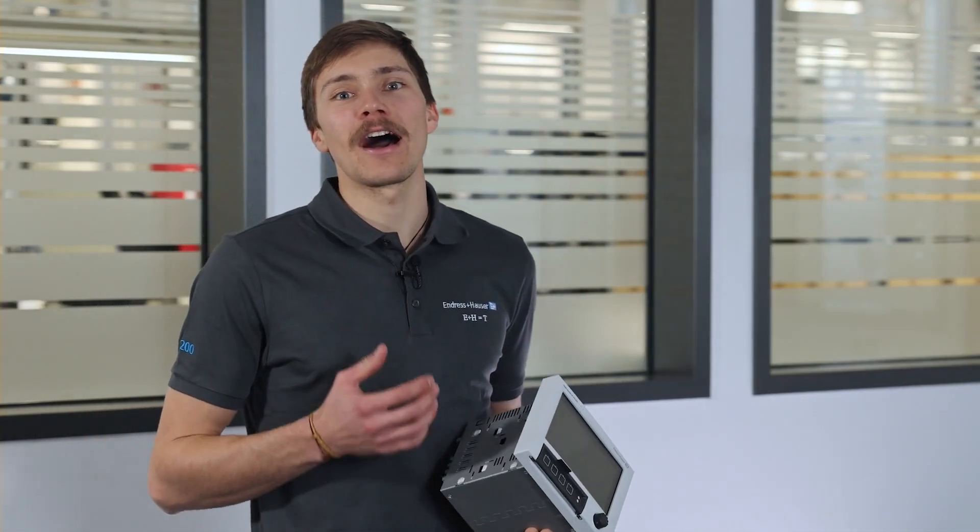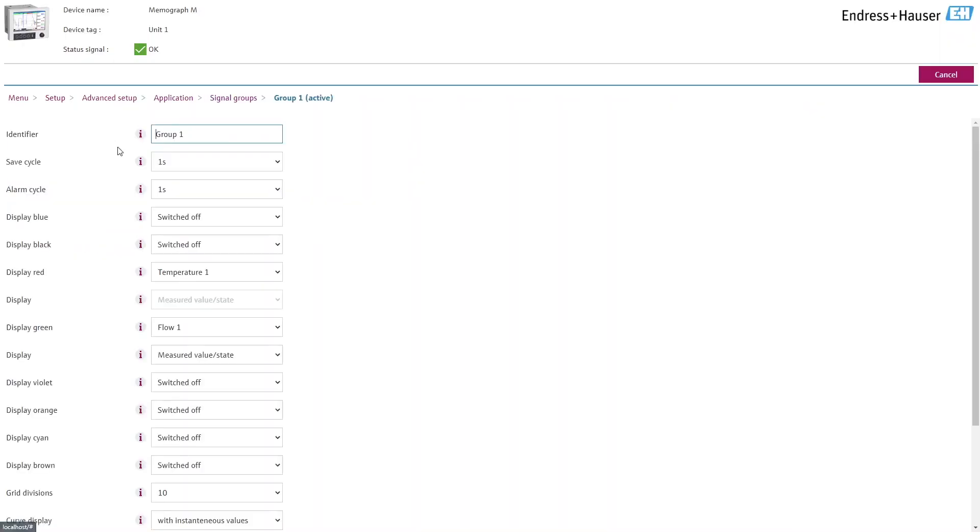Our data managers offer a high level of data security through a tamper-proof data management system and a personalized access authorization system with electronic signature according to the FDA 21 CFR Part 11 standard.